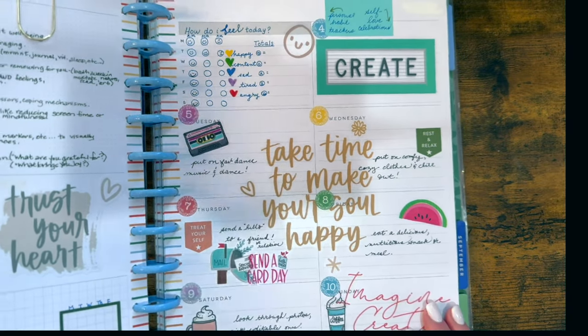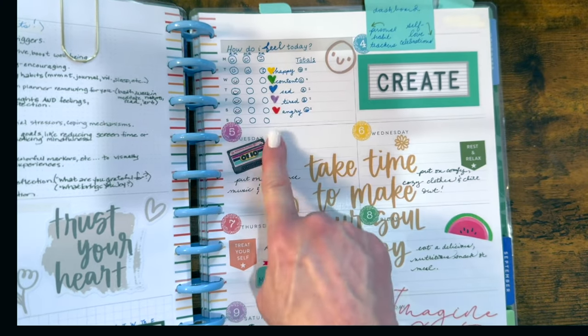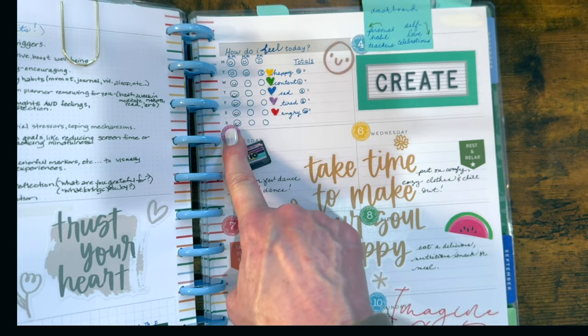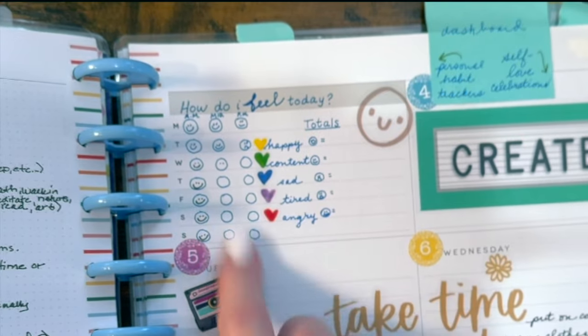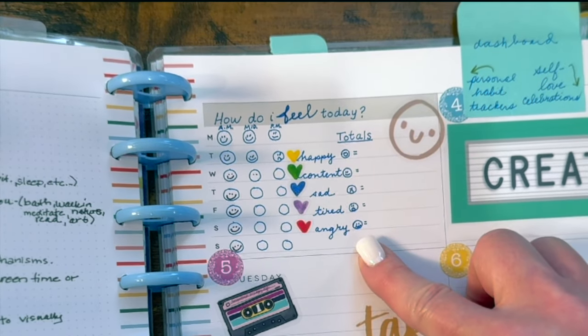You would use this section like a check-in for your feelings. Up here there's a spot for each day of the week down the left. There's an AM, midday, and PM circle for you to draw in how you're feeling — happy, content, sad, tired, or angry.